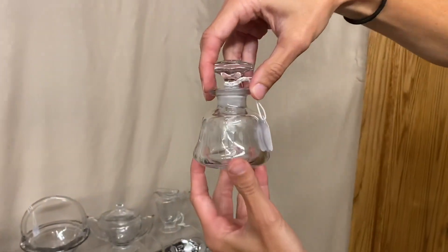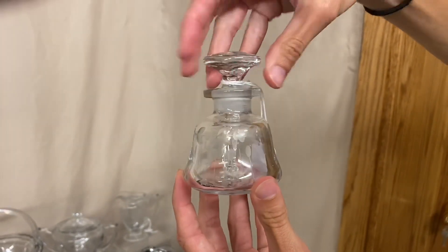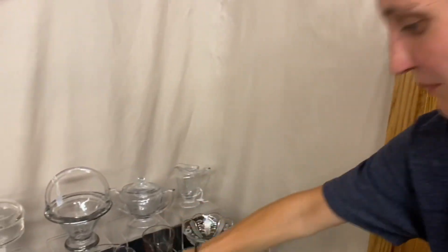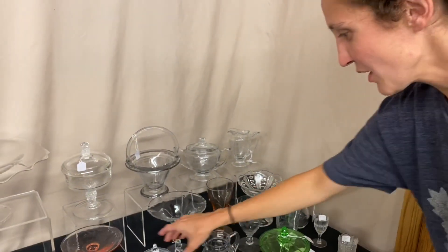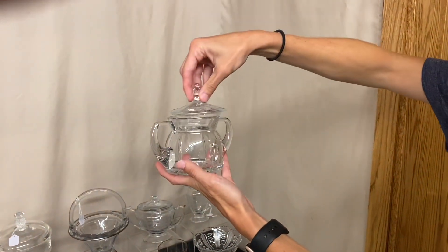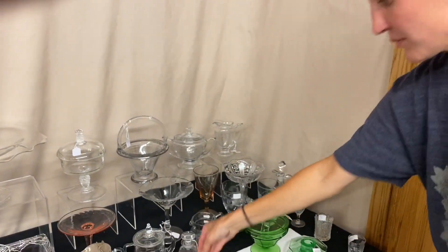Yeoman two-and-a-half ounce little perfume bottle. It has a long dripper on the inside, a nice little cutting on the outside, and it is $55 — nice and clean on the inside. We have another creamer and sugar in Tudor pattern, both in good condition. For the pair, it's $45, and the handles are in good condition with no cracks.